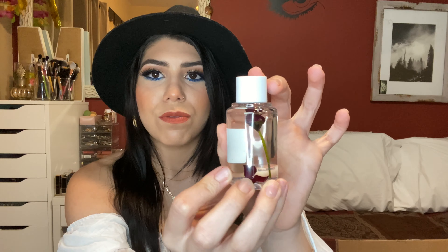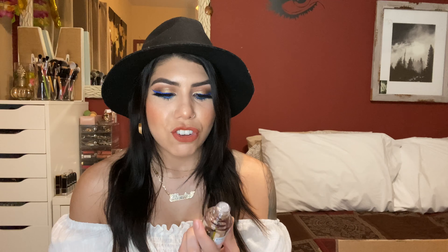The next thing I picked up was this Briogeo Don't Despair Repair Strengthening Treatment Oil. This retails for $30. It's really pretty pink packaging and the bottle has a rose inside — it's so pretty. It's one fluid ounce, but it's a hair oil so you're not going to be dousing your whole head with it. It smells so good. I just got this in the mail today so I haven't been able to try it out yet. Since my packages came in stages I was able to try some products, and for those I'll share my initial thoughts as I've been using them throughout the past week or so.